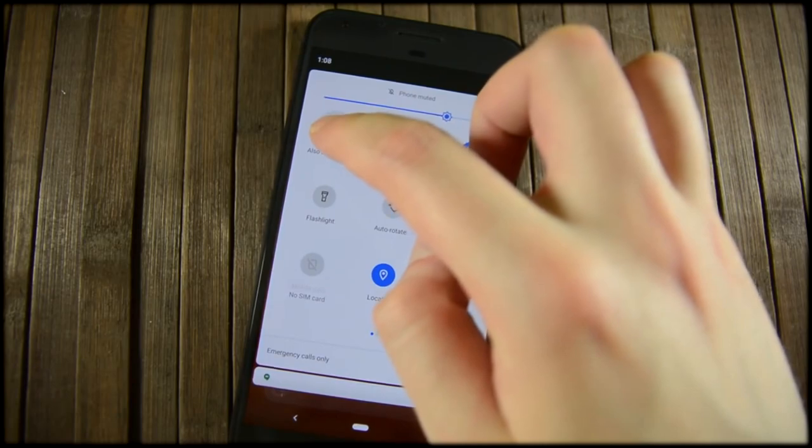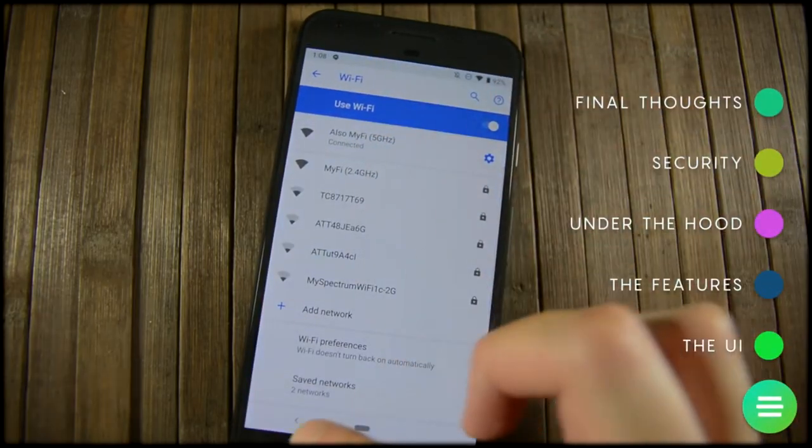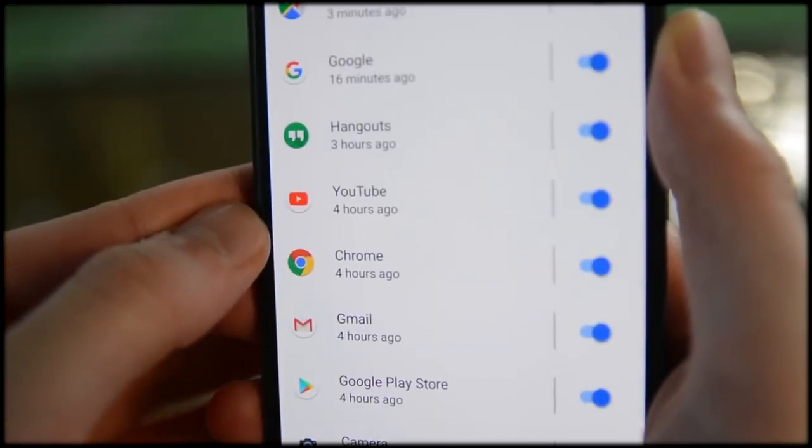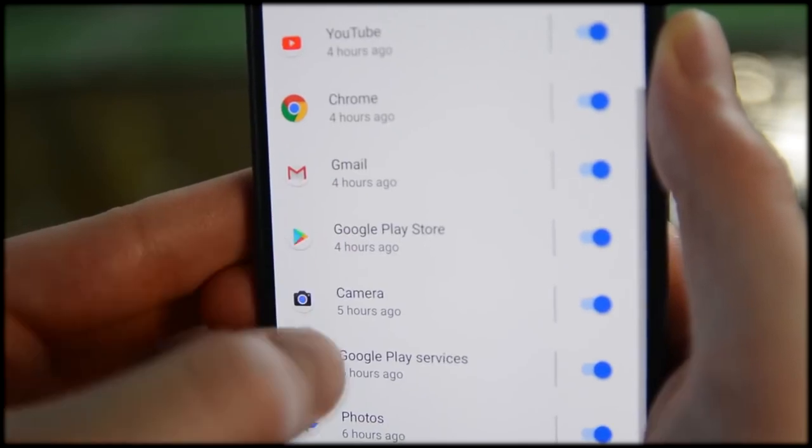The first new feature is the ability to manually rotate the screen at will. You simply turn the phone on its side, and a little icon will appear in the navigation bar at the bottom of the phone. Press it, and the screen will rotate into landscape mode, and of course this action does work in reverse.